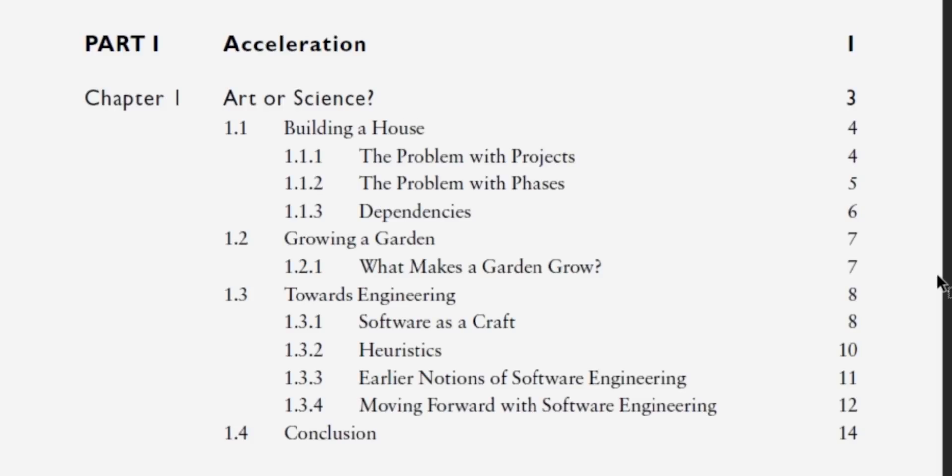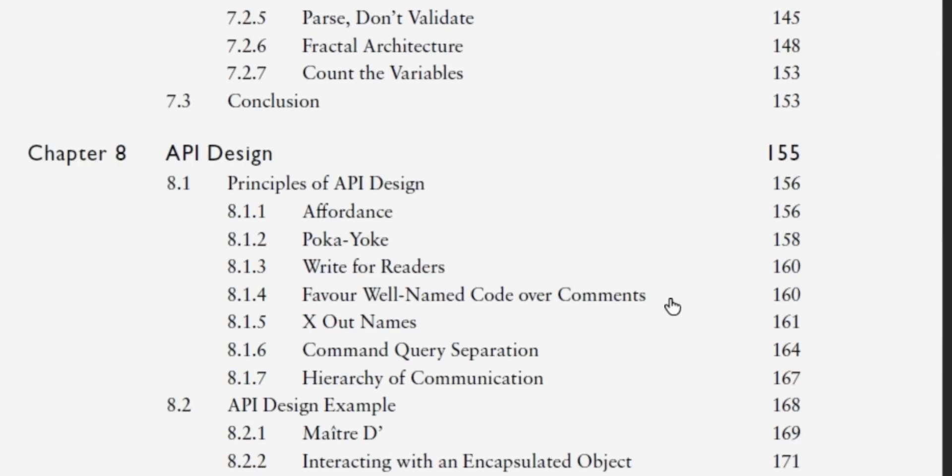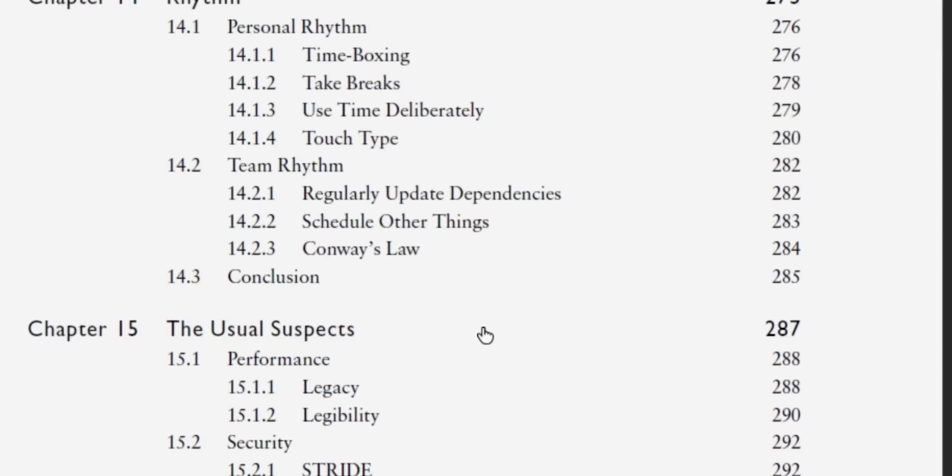Finally, we have Code That Fits in Your Head by Mark Seaman, published in 2022. It's kind of hard to tell what this book is about — there's no clear thesis, it's more of an assortment of different concepts. What I do like is that it works with one codebase and builds upon it. The book has two parts: acceleration and sustainability. In acceleration, you see the codebase go from zero all the way up to deployment, learning concepts like encapsulation, decomposition, and API design. Part two covers sustainability — how you maintain a large codebase as you add features, run into bugs or performance issues — covering topics like unit tests, separation of concerns, and performance.